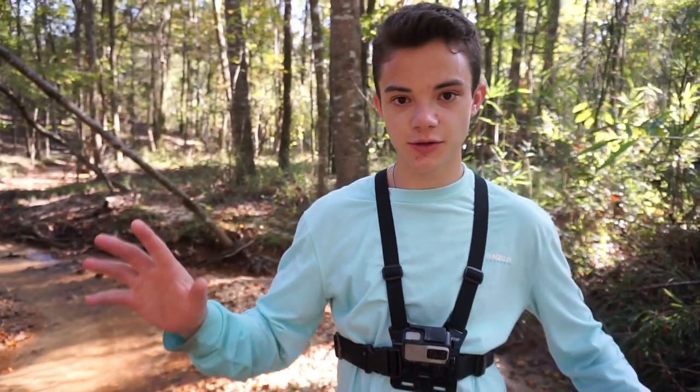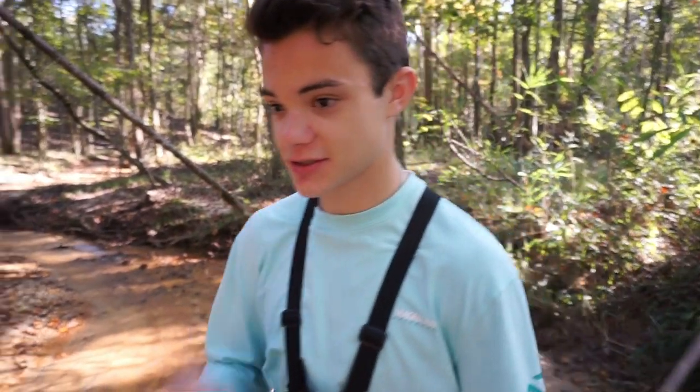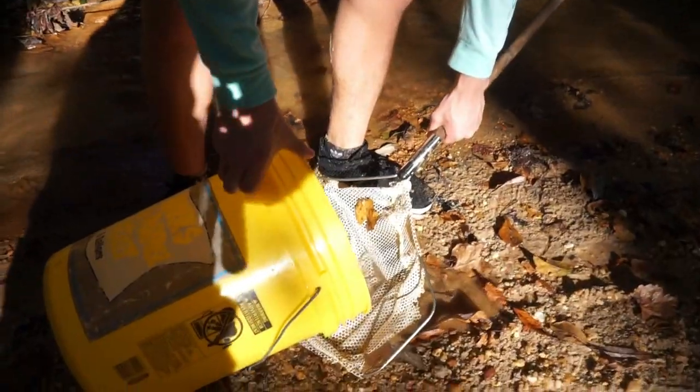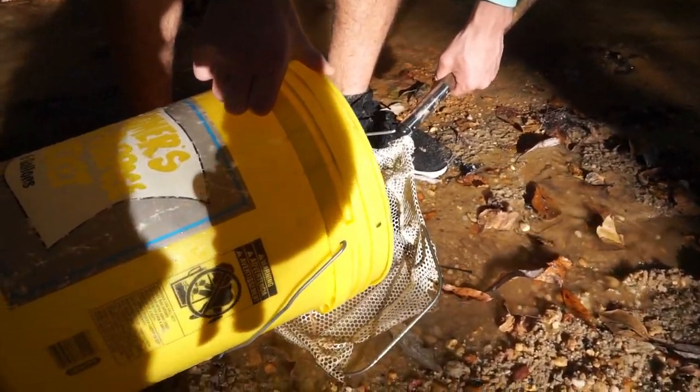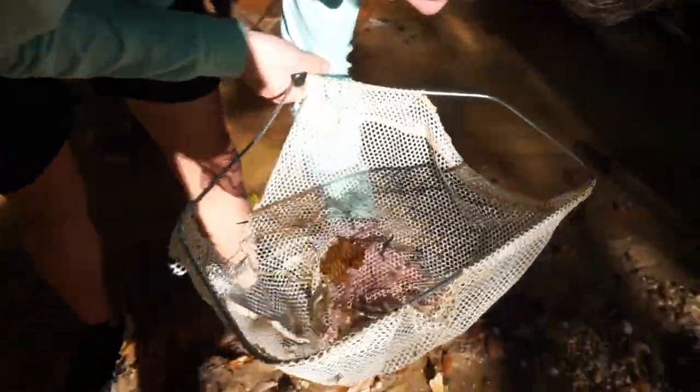We made our way all the way up the creek and had to turn back because it just gets way too cluttered with fallen trees. Didn't get anything else, but we got a whole bunch of creek chubs — let's count them really fast and see how many we got. All right, we didn't get any really big ones, but there's a decent size one right there. One, two, three, four, five, six, seven, eight, nine, ten, eleven, twelve, thirteen, fourteen, fifteen, sixteen right there.